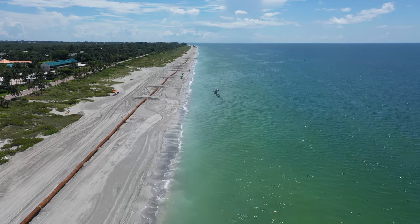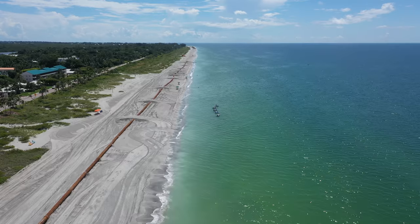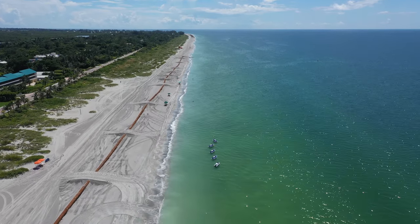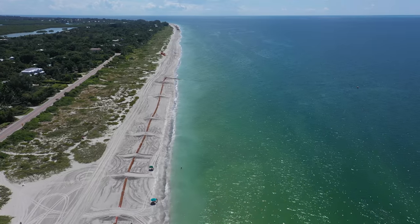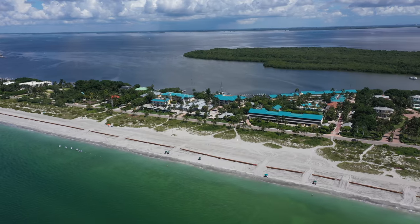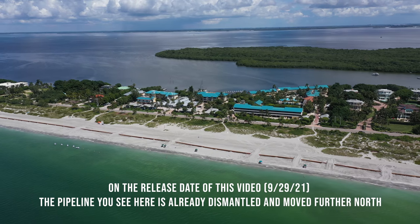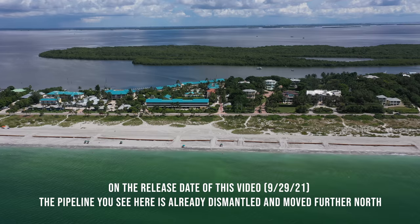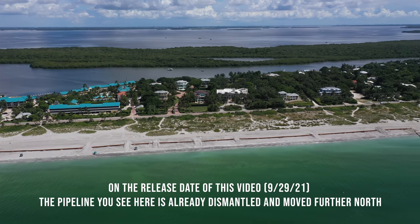As of right now, you can visit Turner Beach and see just how much progress they have made. The project is planned to be finished by the end of October. Plan to make a trip to the new Captiva beaches as soon as possible — I'm sure you will be impressed. My name is Nick Adams. Come and see me on the next one.